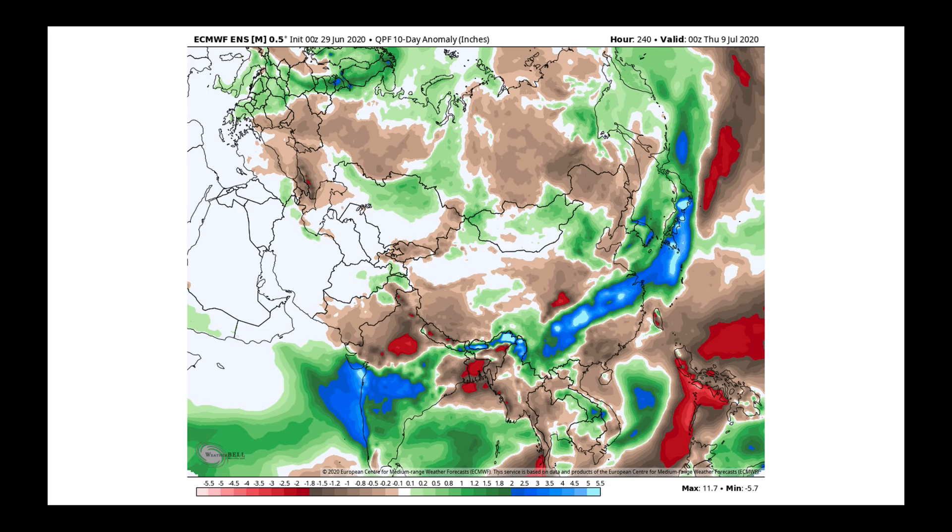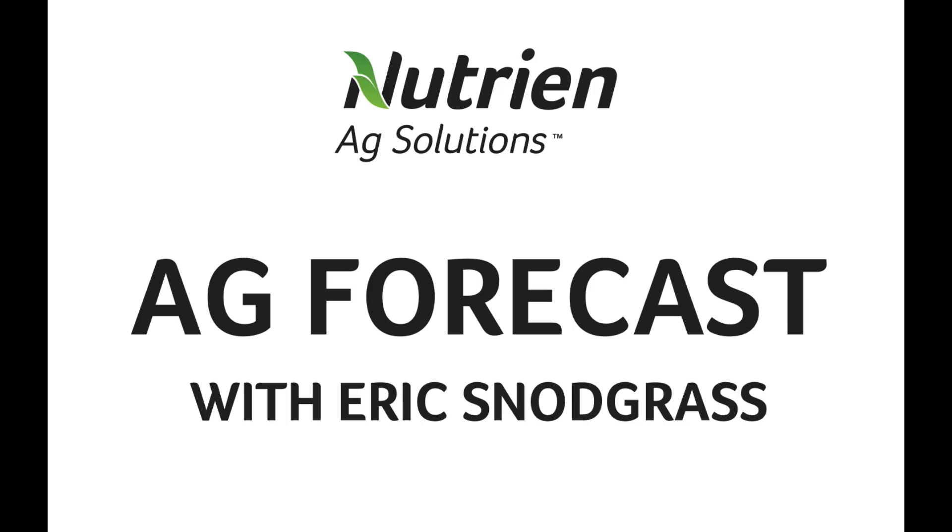Finally, over in China, we've had major flooding along the Meiyu front and it's forecast to continue. When you look at the productive ground in and around Beijing and north of the Korean Peninsula, conditions look a bit more favorable in the near term. With that, I'm going to wrap this one up. I hope you all have a great week, and I'll talk to you again very soon. Thank you.